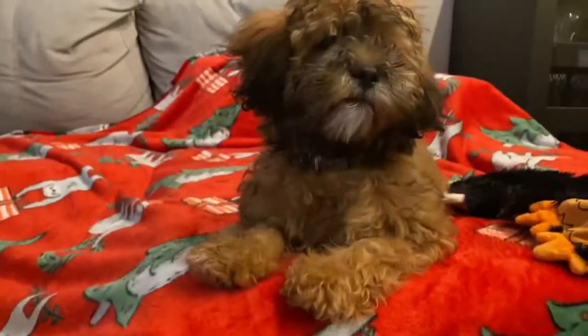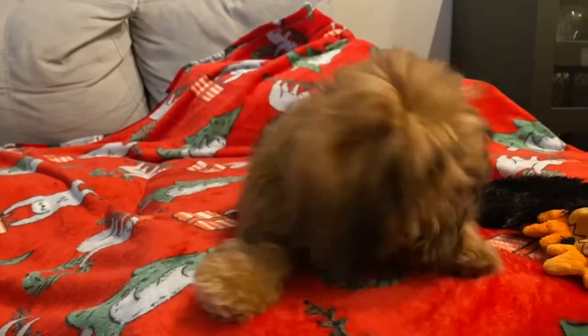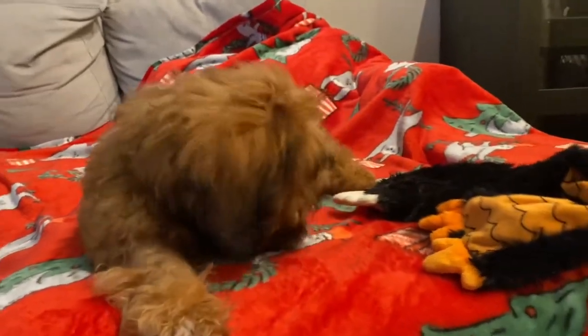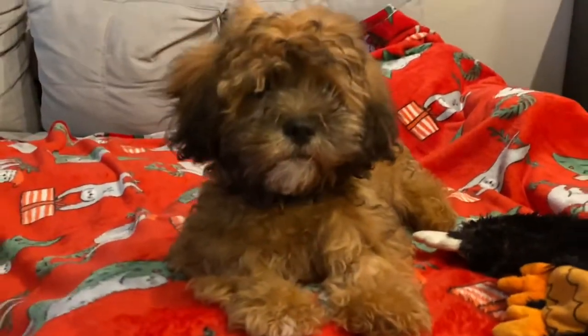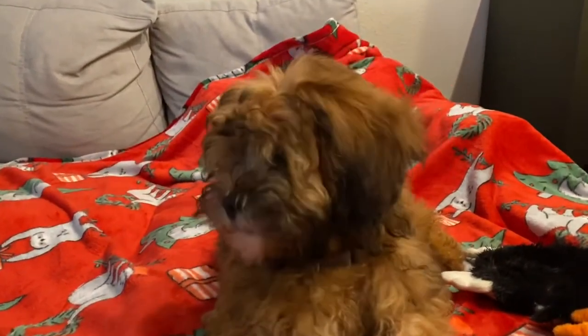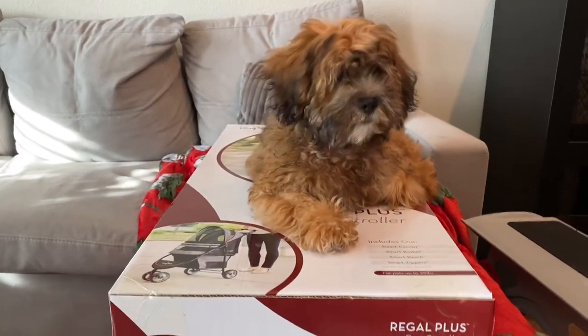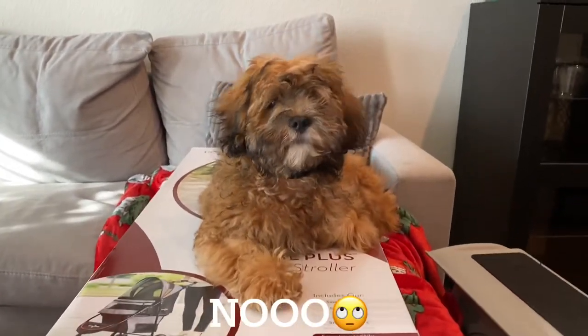Hey guys, welcome back to our channel! In today's video we are going to show you guys something that we bought for Brownie. We can't wait to show you what it is, so we're going to open that up for you right now. Don't forget to like, share, and subscribe if you're new. In three, two, one!